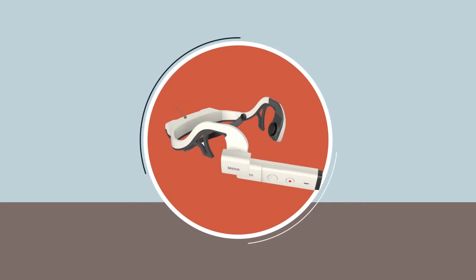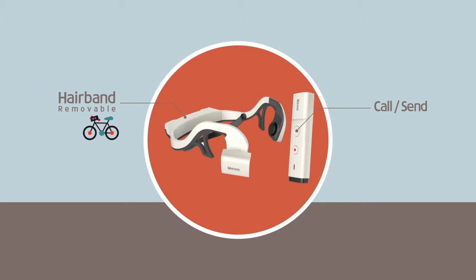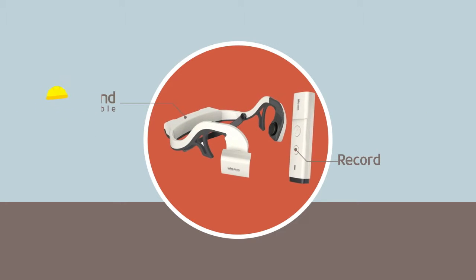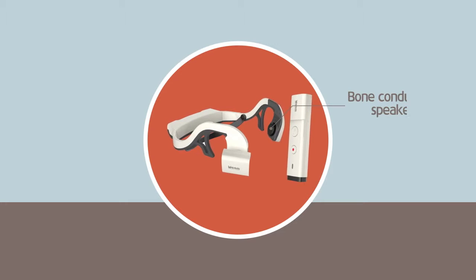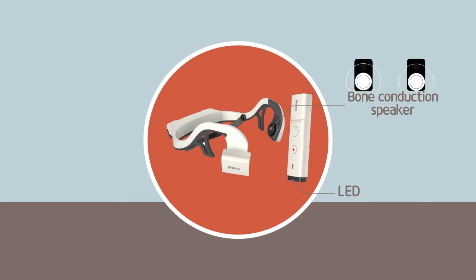I am usually used by connecting to a hairband, and can be mounted on a bicycle or helmet because it is removable. You can hear surrounding sound with a bone conductive speaker, and use it at night with LED light.